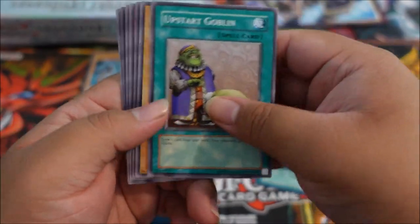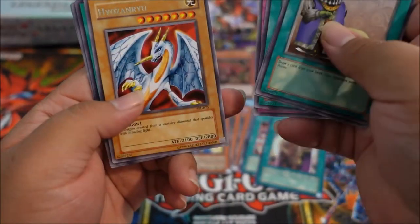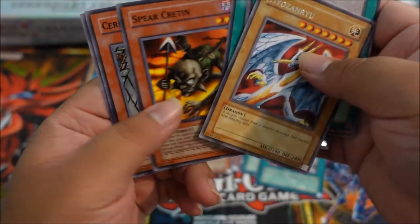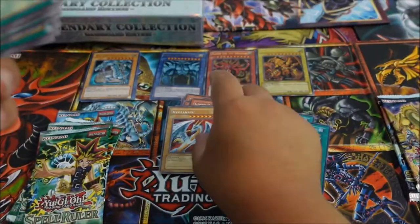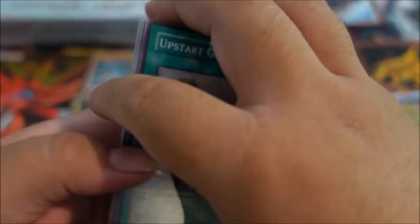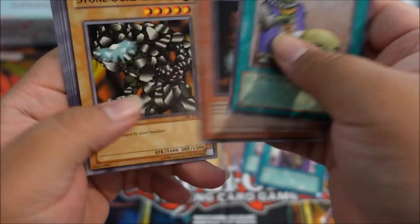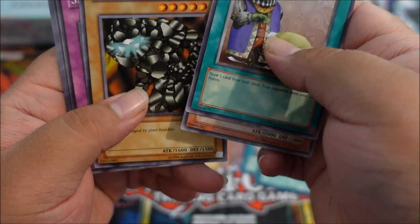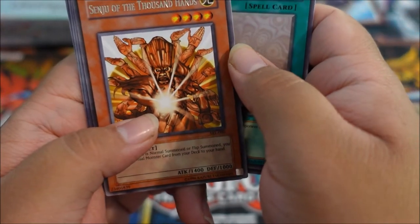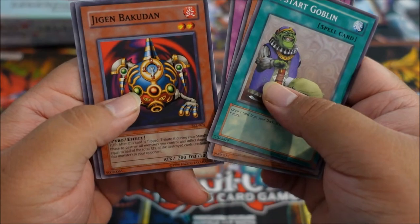Upstart Goblin — I used to run this in every deck. Air Cutter, Snake Venom, and Hyo-Zanryu, I think. Darkness, Bell. Getting a few reprints here. Another pack: Upstart Goblin again, Flash Assailant, Stone Ogre Grotto, Snake Fang, and Swords of Revealing Light — a great card even today. Jigen Bakudan — hated him — and Peacock.